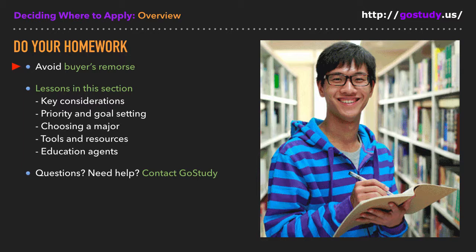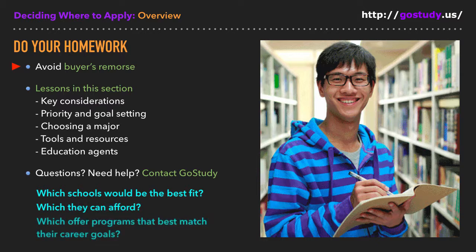I bring this up because it can apply to international students wanting to come to the United States for college. Sometimes they have a handful of target schools in mind, then focus all their energy on studying for standardized exams, writing essays, and filling out applications. They get so involved in the process of applying that they never really spend the time they should researching and thinking about things like which schools would be the best fit for them, which they can afford, and which are going to offer degree programs that best match their career goals. In short, it's really important to do your homework before deciding where to apply.